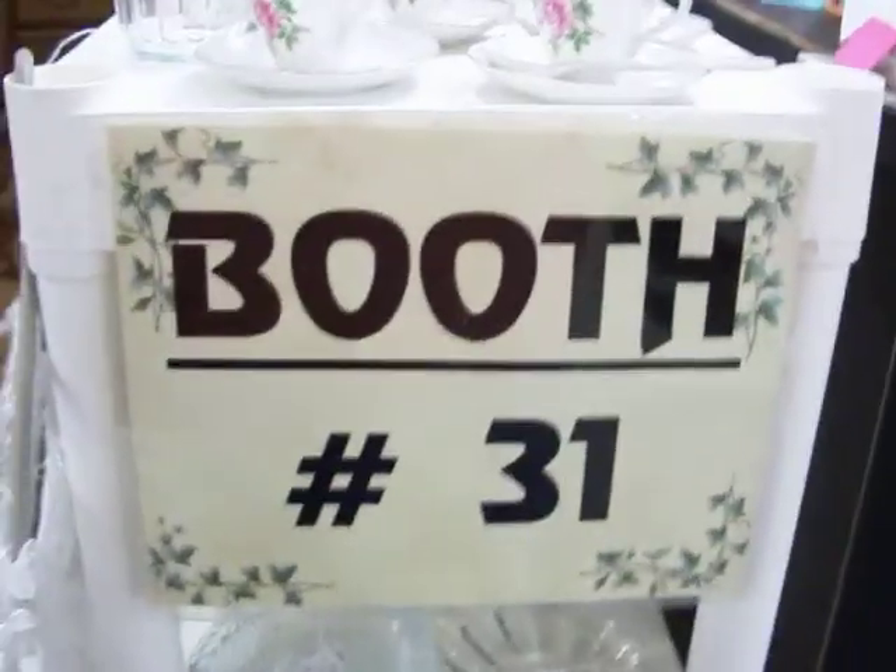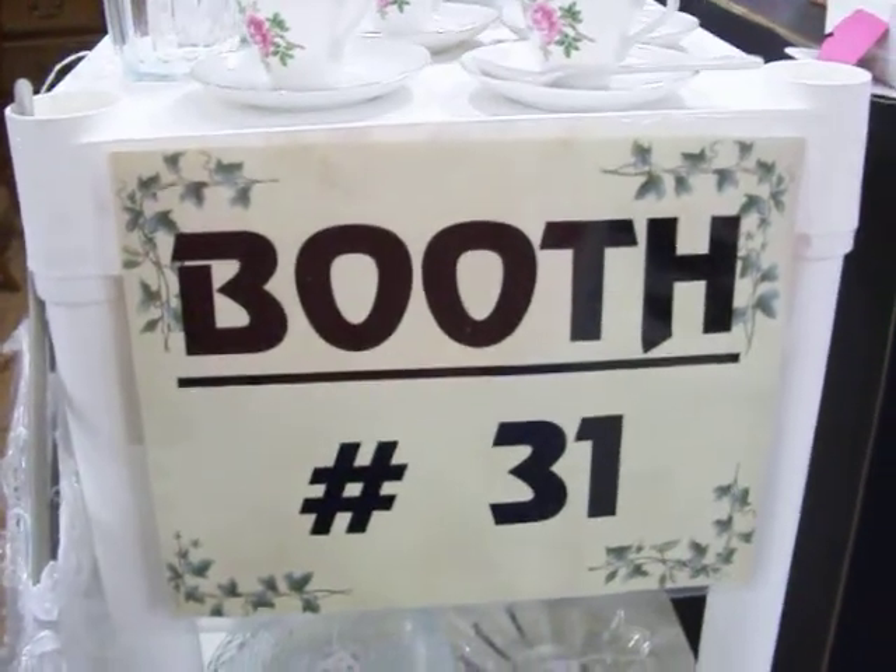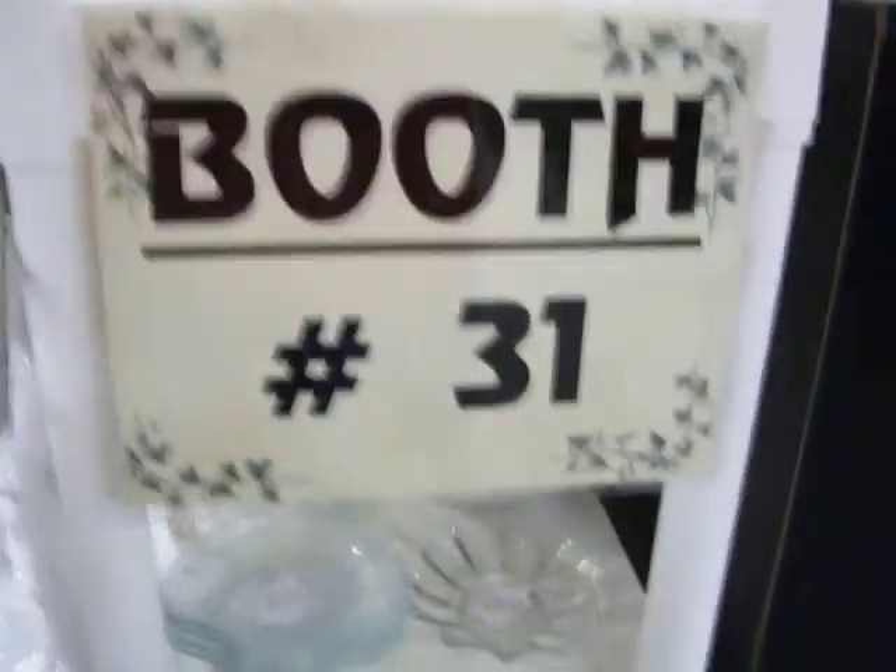Hello everybody. Welcome back to Booth 31 here at the Cedar Chest. This is Tuesday, April 12th, 2011. I'm going to take a quick look through the booth here today.